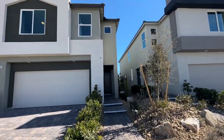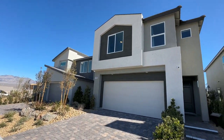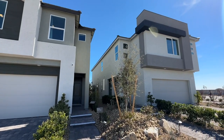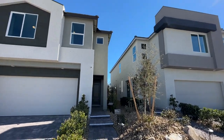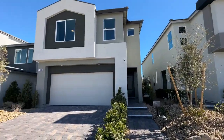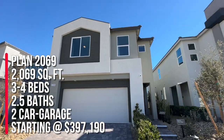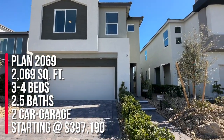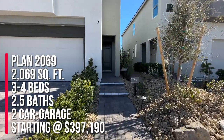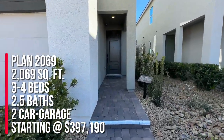I honestly didn't know it was here until one of my agents sold in this community, which is pretty cool. So they have the Landings and the Reserves here in Talos and they both have six different floor plans to choose from with a total of five models. We're gonna take a look at model plan 2069, which is 2069 square feet. This floor plan has three to four bedrooms, two and a half baths, two-car garage, and the base price is starting at $397,190.